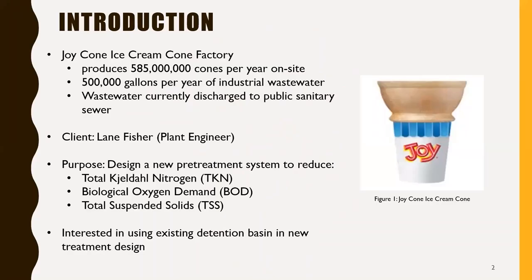Joy-Cone Ice Cream Cone Factory produces roughly 585 million ice cream cones per year at their facility. They additionally produce 500,000 gallons of industrial wastewater which is currently being discharged to the public sanitary sewer of Flagstaff. Our client is Lane Fisher, the plant engineer at Joy-Cone, and he has asked us to design a new pre-treatment system to reduce the loads of total Kjeldahl nitrogen, biological oxygen demand, and total suspended solids in their industrial wastewater.